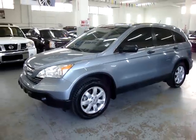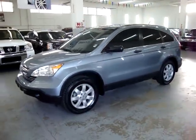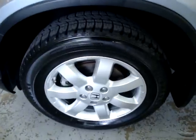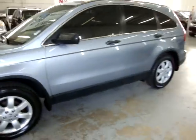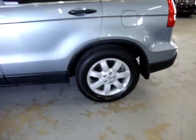Up for sale now at VehicleMax, we have a 2008 Honda CR-V EX, light blue on the outside with grey cloth interior, automatic transmission. It has four brand new Firestones that have less than a thousand miles on them, alloy wheels, four wheel disc brakes, clean title and a clean Carfax you can view right now for free at our website VehicleMax.net.